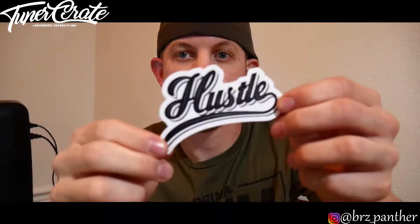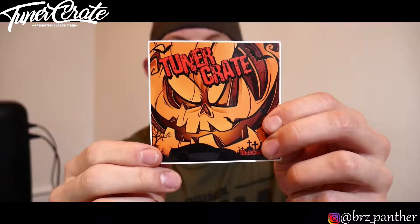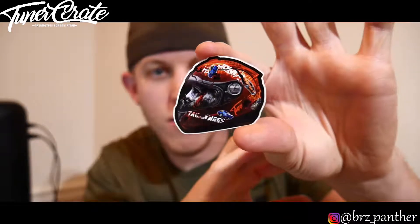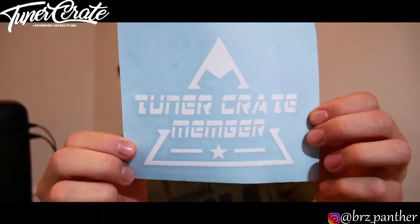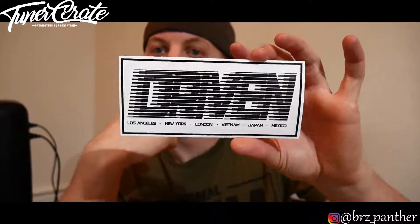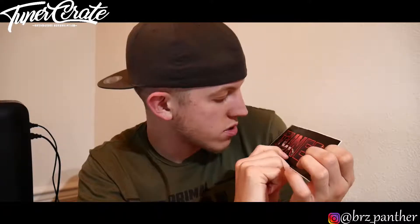Next is a Hustle sticker, just like the t-shirt. Then we have a little helmet guy with the Tuner Crate logo, and a Tuner Crate box sticker. There's also a really cool one that looks like Michael Myers in a helmet with a little blood on his face. Then a Tuner Crate member sticker. Next is a Driven sticker, same as the t-shirt but all white. And finally, a Halloween Tuner Crate sticker with a little GTR in the background, some bats, an owl, a spooky house, and crosses. Pretty neat.